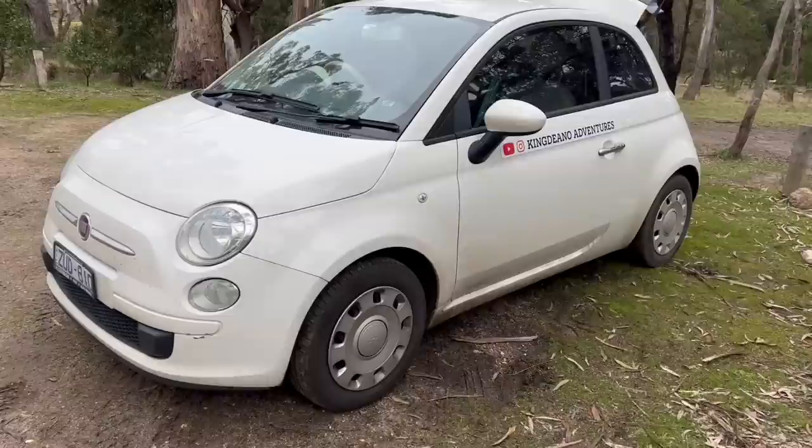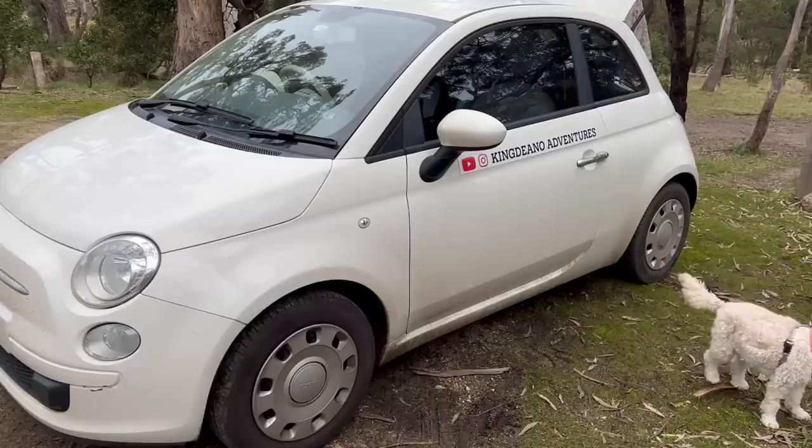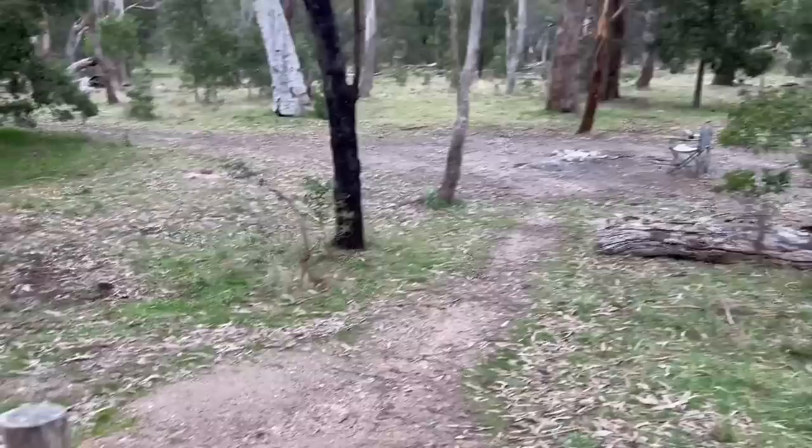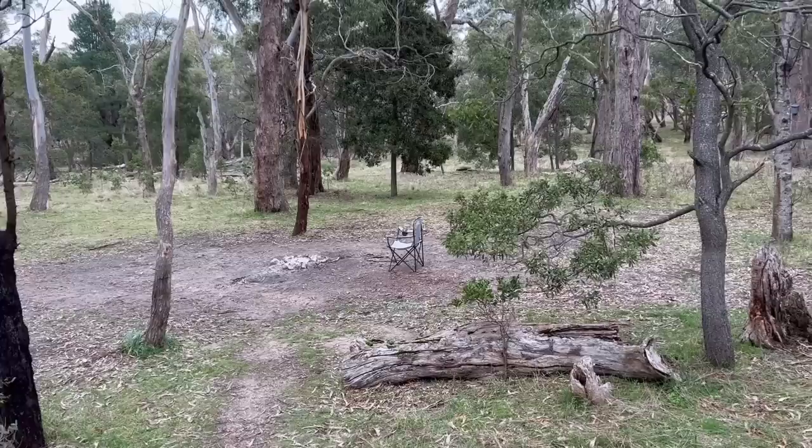We've managed to pack everything we needed for our camping trip in Adam's little Fiat — we've got our King Dino's Adventures stickers on there. We found a spot with a little track going down to it, there's our fireplace, and I've already put a chair down there to mark our area.